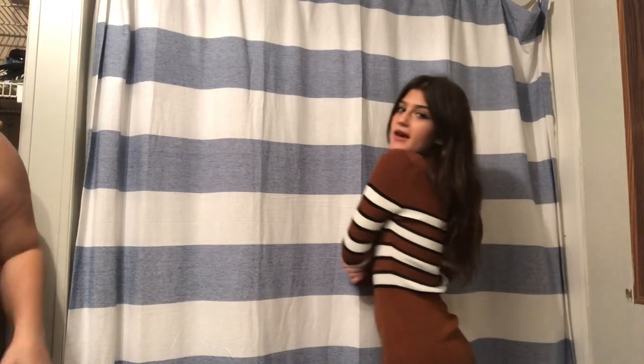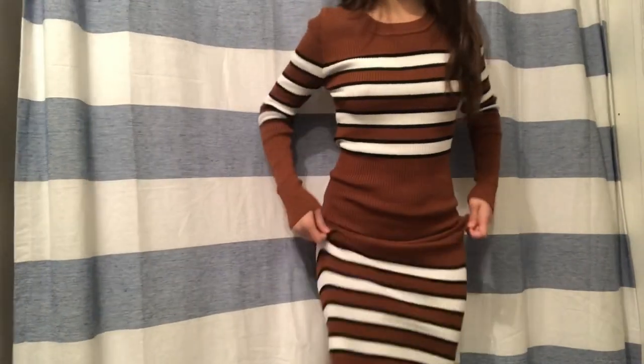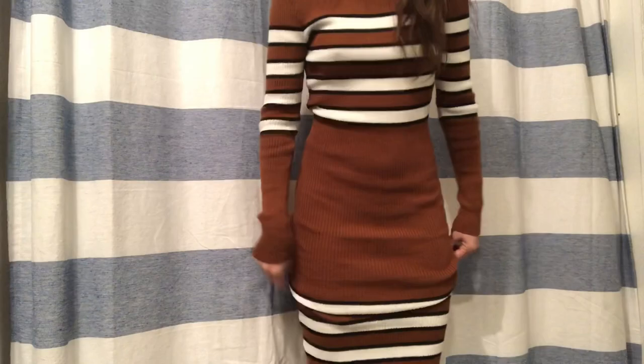I'm actually wearing the first outfit right now. I like it very well — it's very cute. It's got these little white stripes here in a nice color. It's very classy, very ribbed. Look at that guys — very nice. I like it!